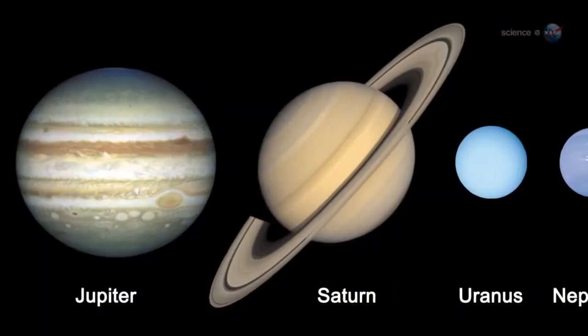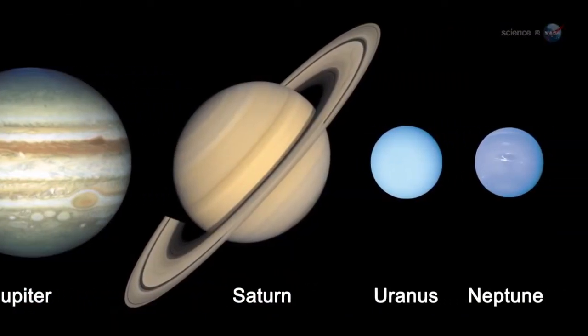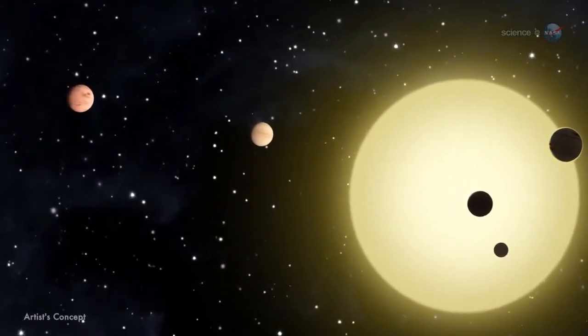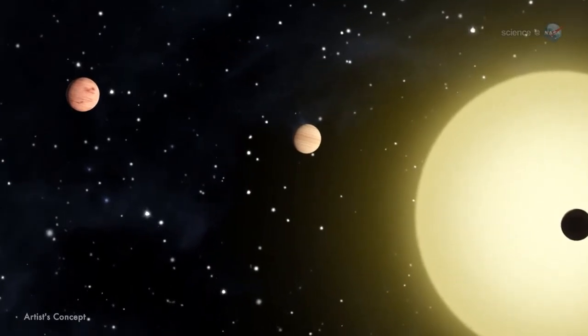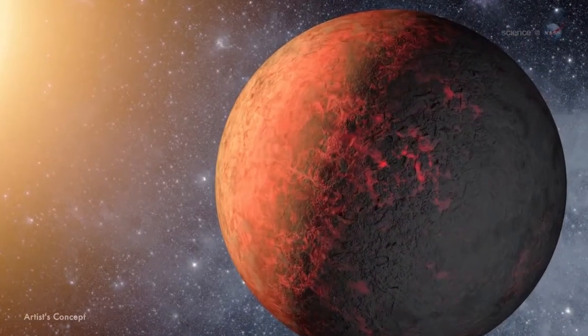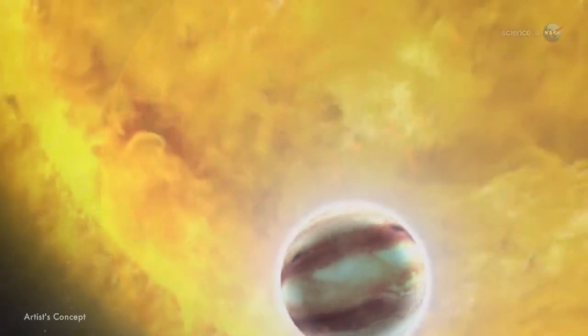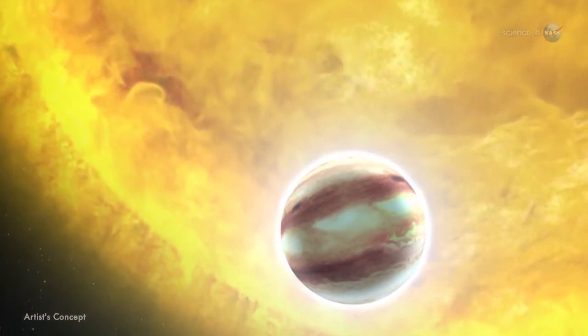Unlike the giant planets of our own solar system, which remain at a safe distance from the Sun, these worlds are reckless visitors to their parent stars. They speed around in orbits a fraction the size of Mercury's, blasted on just one side by starlight hundreds of times more intense than the gentle heating experienced by Jupiter here at home.